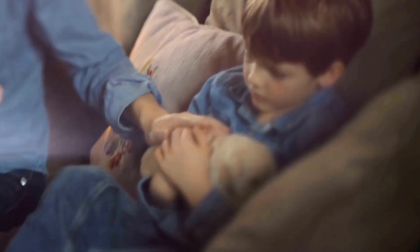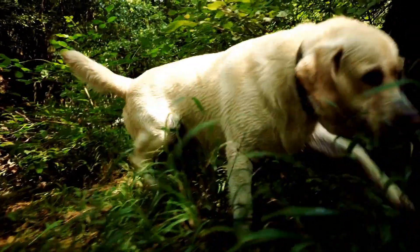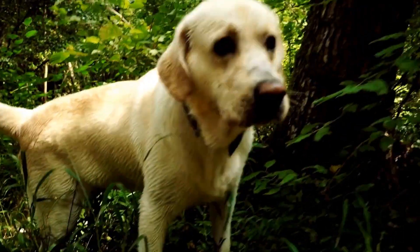Two: reducing destructive behaviors. Golden Retrievers are notorious chewers, especially when they are bored or left alone for long periods. Puzzle toys provide a safe and constructive outlet for their chewing instincts, helping to reduce destructive behaviors like chewing furniture or digging holes in the garden.